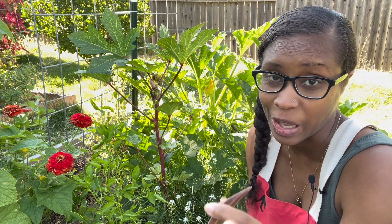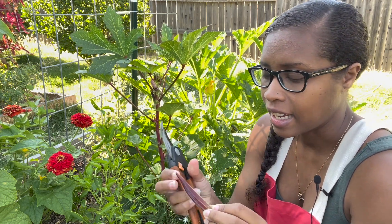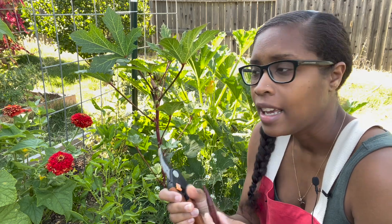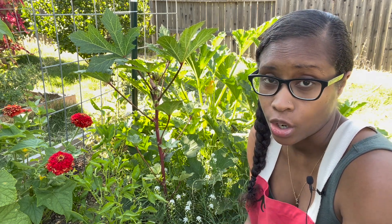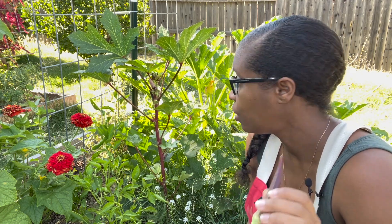Some people eat okra raw - that's not my bag, but some people love it. The other thing about okra at this size is it is kind of slimy on the inside, which is a texture thing I'm just not a fan of. But cooked okra in things like gumbo or etouffee, or any of the dishes from my Louisiana roots, I'm really into. We only have four okra plants this year, but they grow so fast and we end up getting enough to make the dishes we want to make, especially for two people.